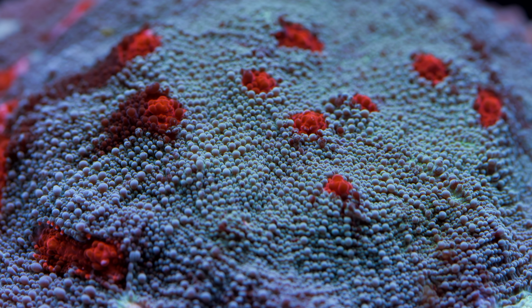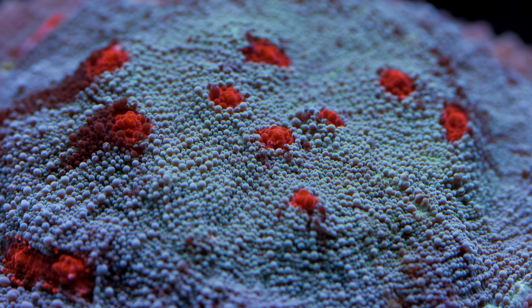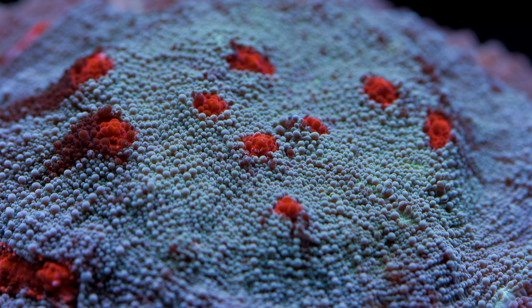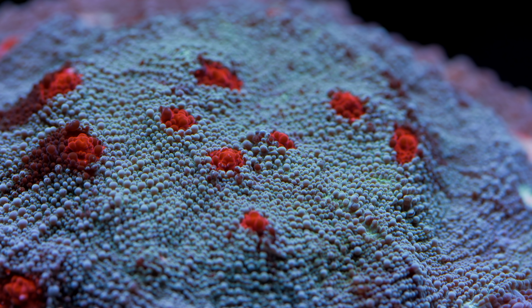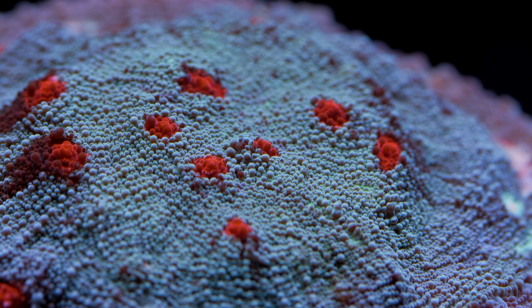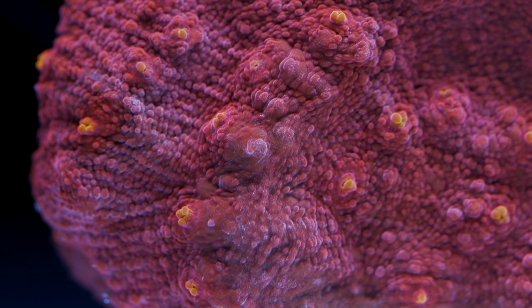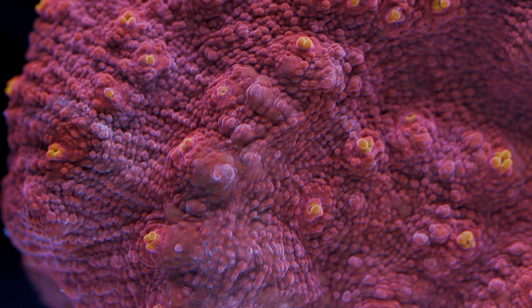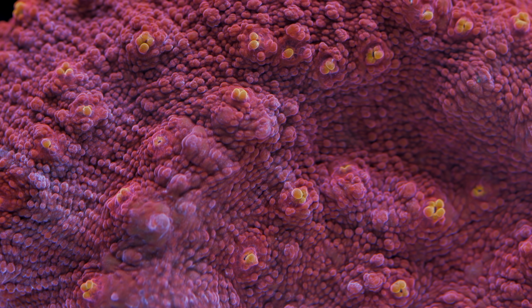One last point about lighting: bringing out fluorescents in chalices. Many species are highly fluorescent under actinic blue LED lights and are real showstoppers. Even if you are a die-hard metal halide or T5 fan, you are missing out if you haven't seen chalice corals under full actinic LED illumination. Consider getting one inexpensive strip just for late-night viewing.